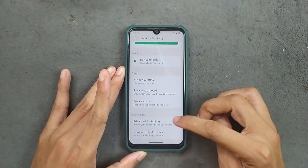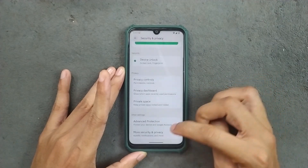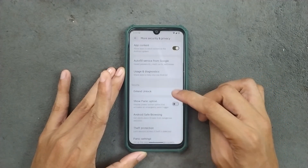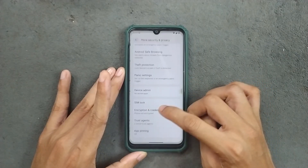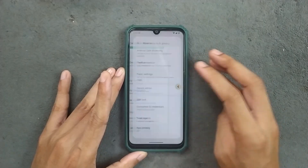We do get private space here. In the advanced protection option, we get this UI, and in the more security and privacy section, we get options like app content, extended unlock, theft protection, panic settings, SIM block, and a few other things. Usually we get app lock in this option but it is not available here.